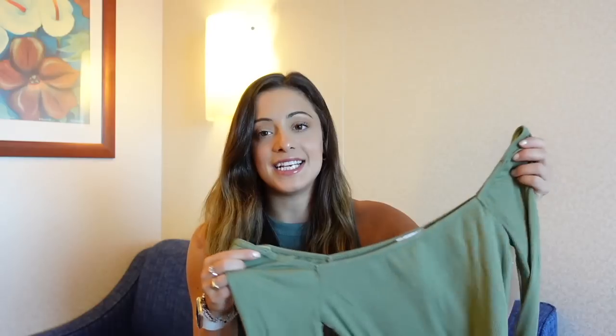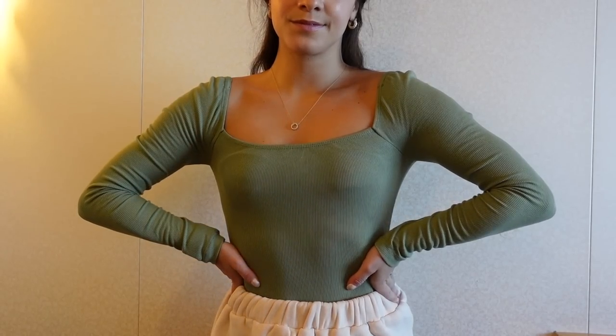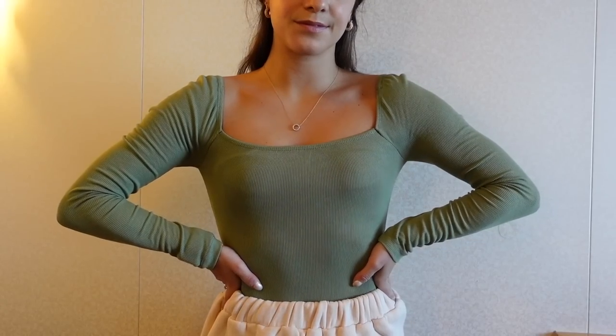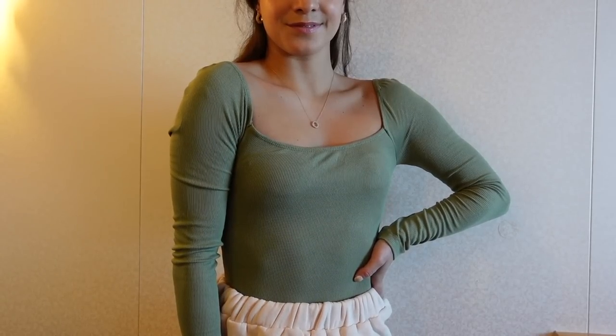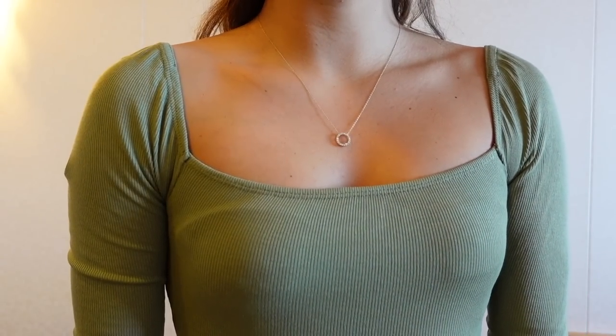I also picked up this olive green long sleeve top — it's a bodysuit. It's ribbed, which adds a nice detail, and it's very stretchy so it'll be comfortable to wear. It has a square neckline and the sleeves have a little grippy bit on the shoulder so they stay in place. A square neckline is just so flattering on everyone, and this is a really quality staple piece I'm going to get tons of use out of.